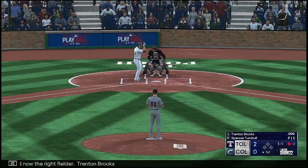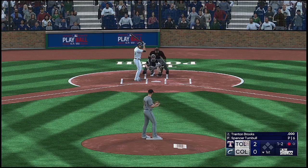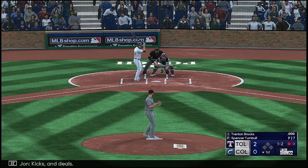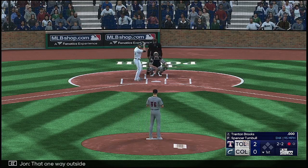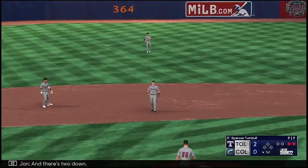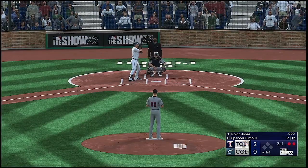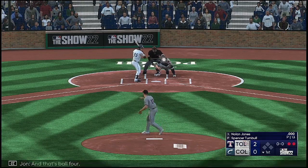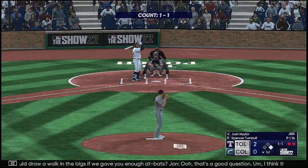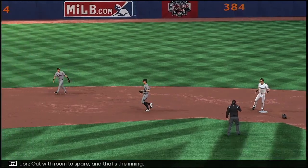And now the right fielder, Trenton Brooks. Kicks and deals. That one way outside and the count is two and two. Breaks his bat and pops it up — there's two down. Now here's Nolan Jones, the third baseman, and that's ball four. Boog, do you think you could draw a walk in the bigs? I think if they gave the pitcher a false scouting report on me, yes, I think I could draw a walk. On the ground to third, out with room to spare, and that's the inning.